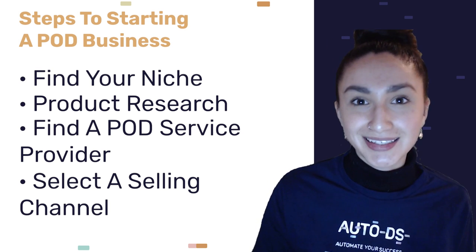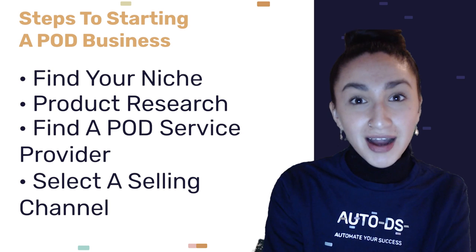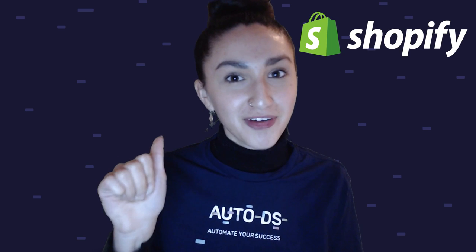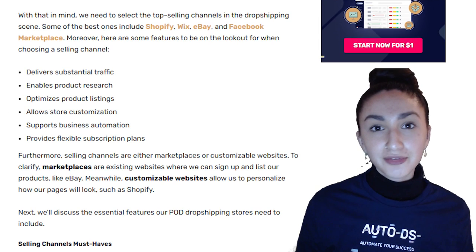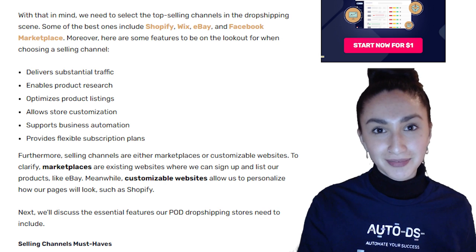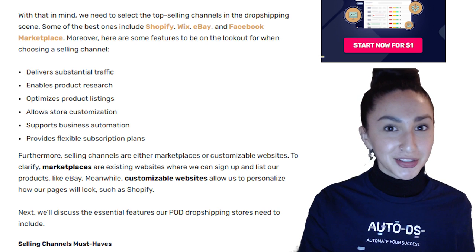Step three is to select a selling channel. Picking the right selling channel is crucial to the success of our business. These are where our customers search and purchase our products, so they must provide an outstanding shopping experience. Some of the best selling channels include Shopify, eBay, Wix, and Facebook Marketplace.